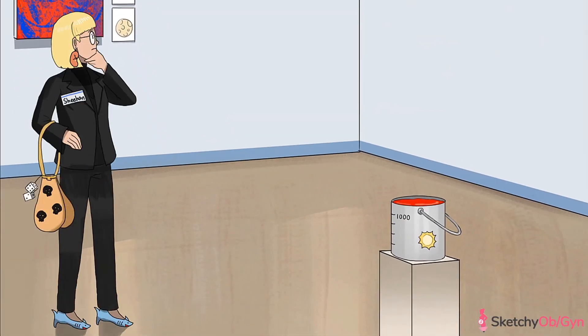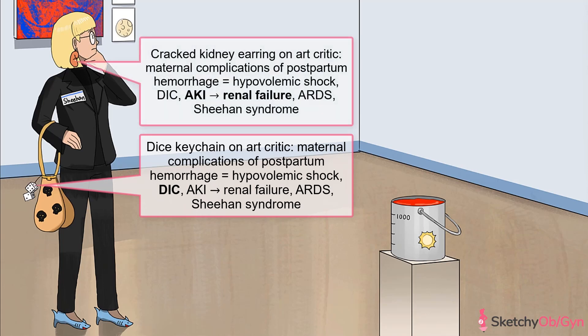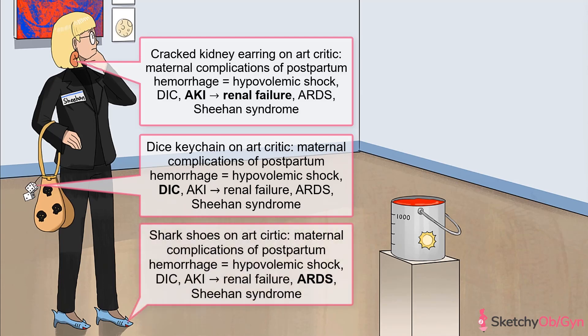Complications of postpartum hemorrhage are all going to be represented on this art critic known for writing complicated reviews. The complications include hypovolemic shock due to blood loss; DIC, represented by our recurring symbol, dice; acute kidney injury that can lead to renal failure, represented by this cracked kidney earring; and ARDS, represented with our recurring symbol, the shark — this time as very fashion-forward shoes.